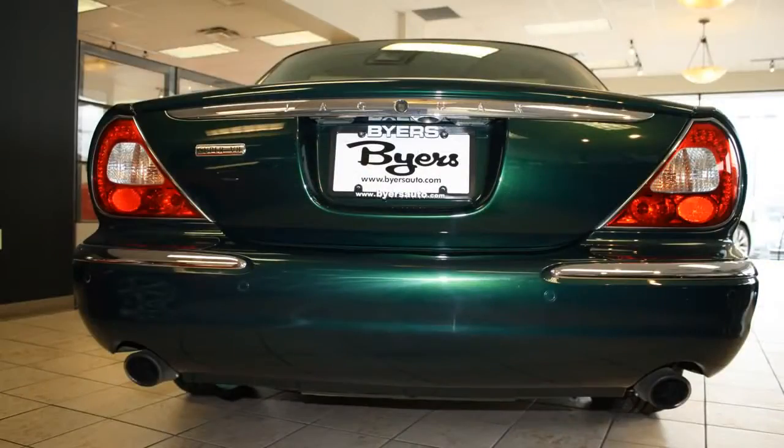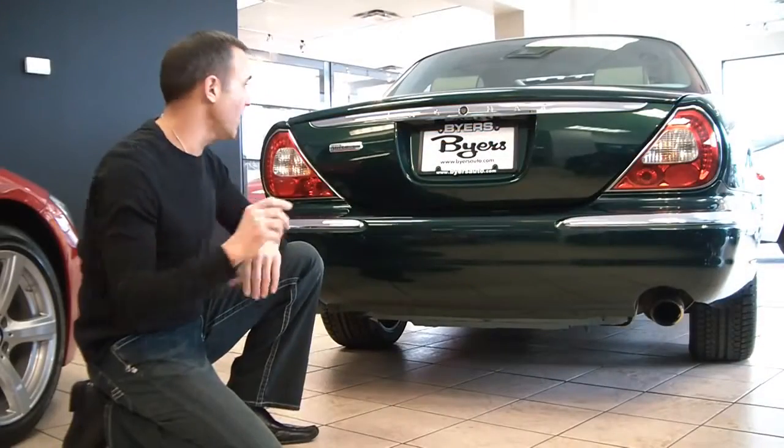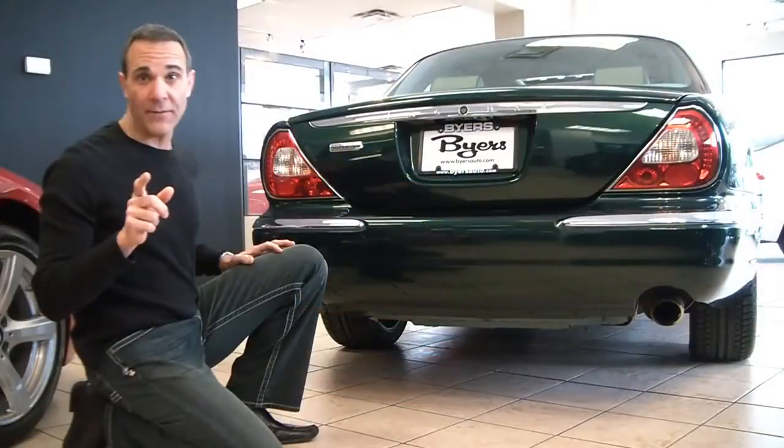In the back, we have a dual exhaust, rear parking sensors — a great safety feature. Right here we have the Super V8 badge, so everybody knows you're driving a Jaguar Super V8. And right here, LED tail lamps.